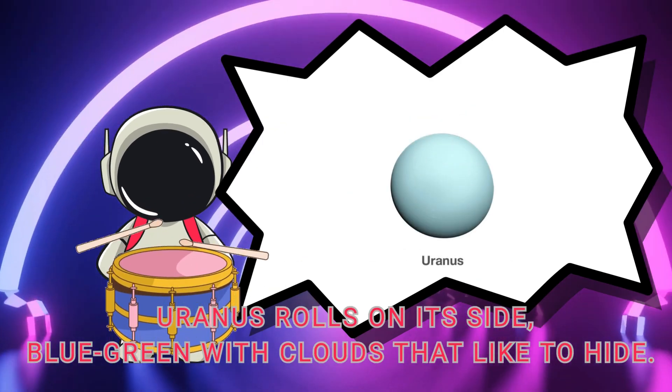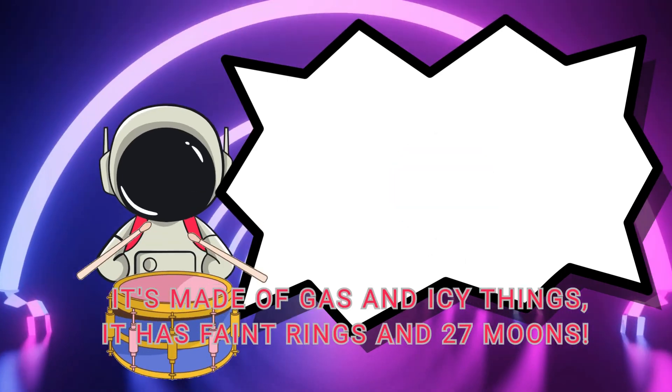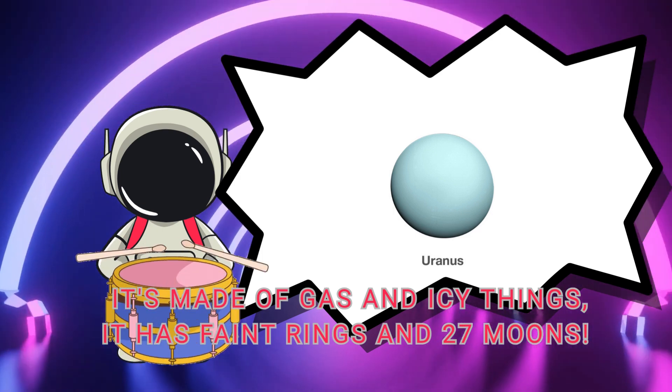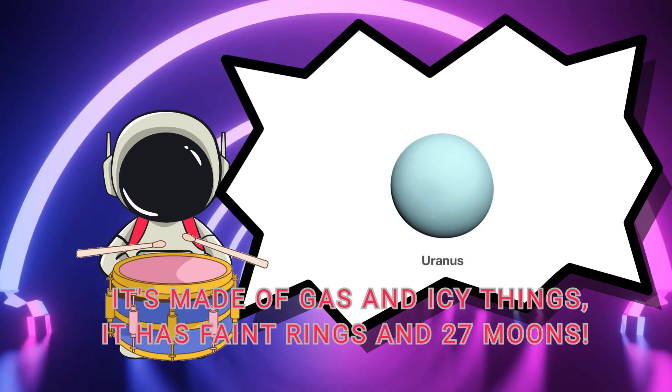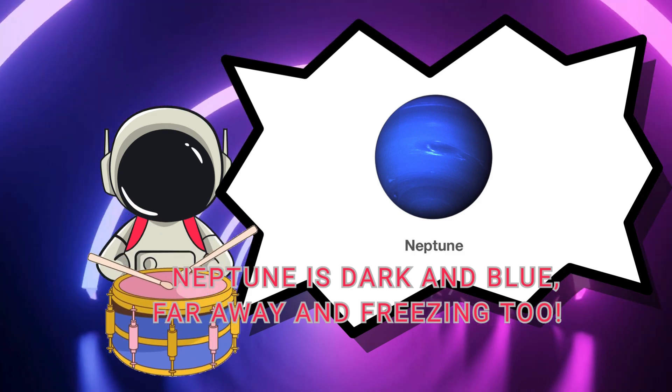Uranus rolls on its side, blue-green with clouds that like to hide. It's made of gas and icy things. It has faint rings and 27 moons.